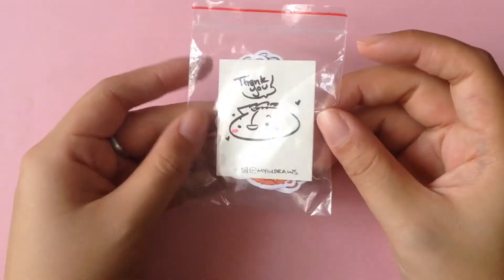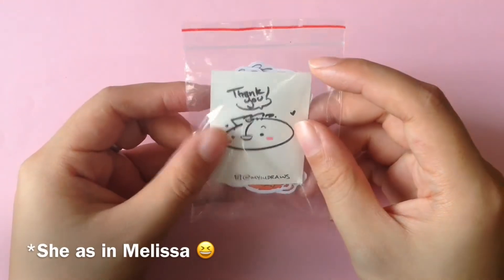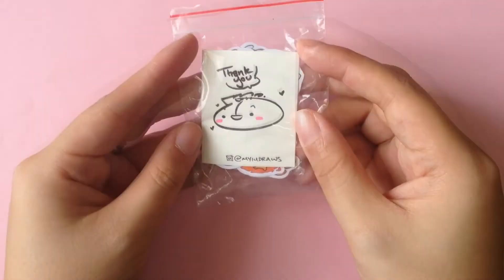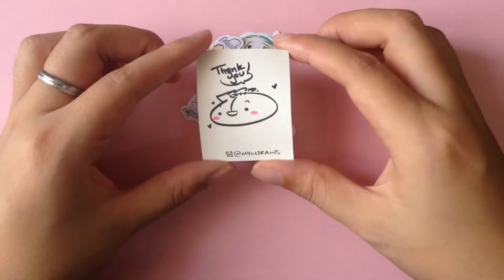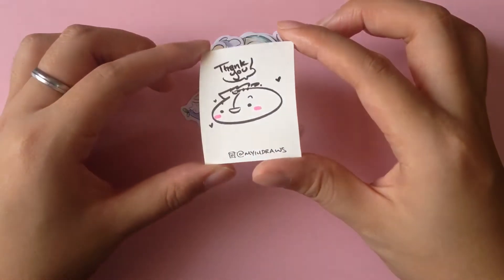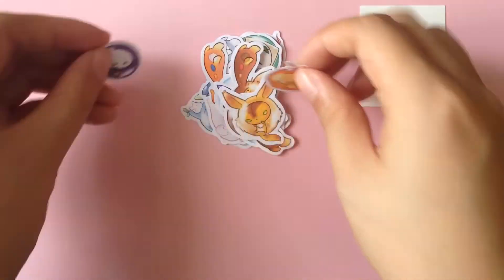I thought I'd just show you guys what I bought a couple of months back. She's a very talented illustrator and artist on Instagram, and I couldn't resist and went ahead and bought some stickers from her Etsy. This is the card that comes with the order — it says thank you and has an original drawing from her. These are the stickers that I got from her.